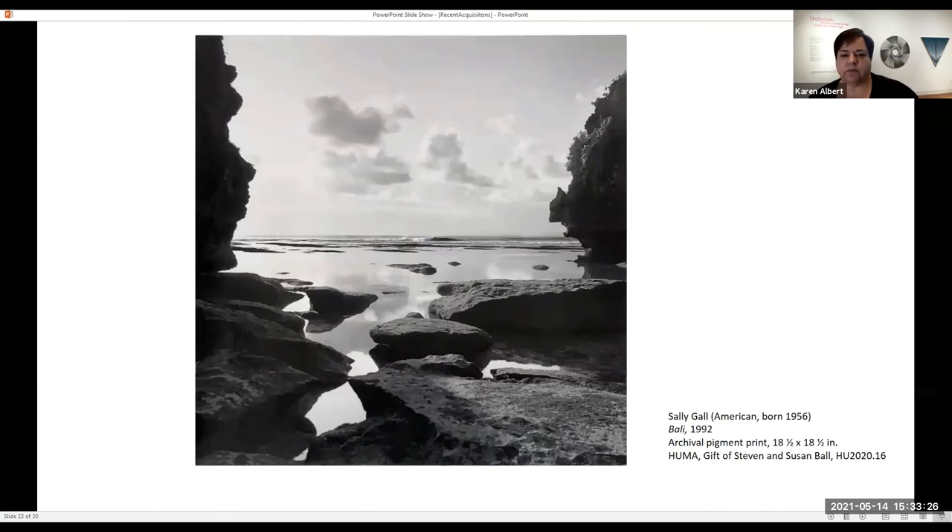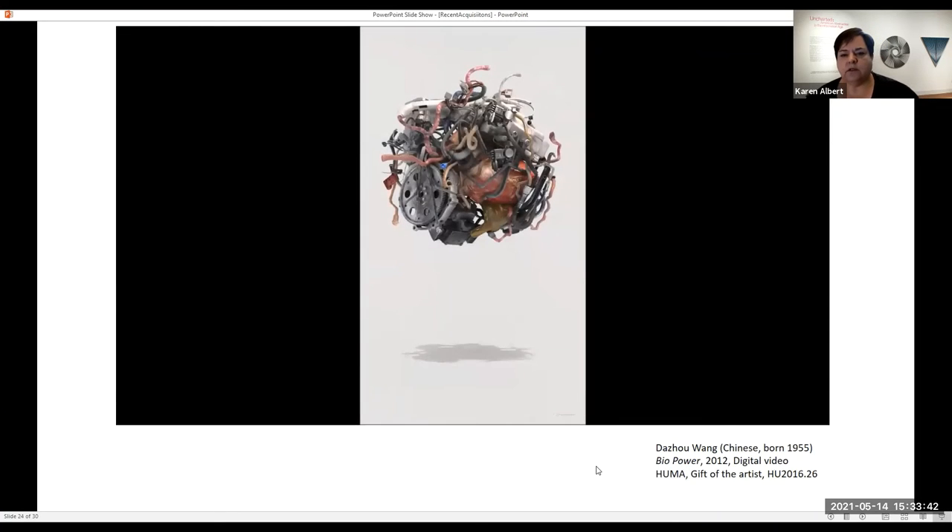We do have color photographs too — they're not all black and white. This is another beautiful landscape by Sally Gall, who happens to be one of my favorites. And then we have a couple of digital works in the collection — this work exists as a digital file. Desu Wang is a Chinese artist who does a lot of work with mechanics and the human body. We do have a couple of other digital-based works in the collection, not a lot, but a few.